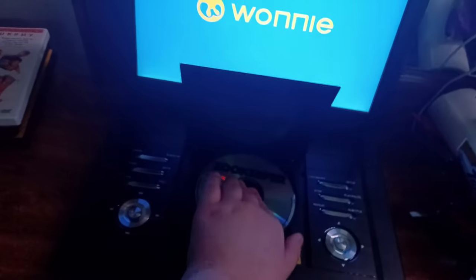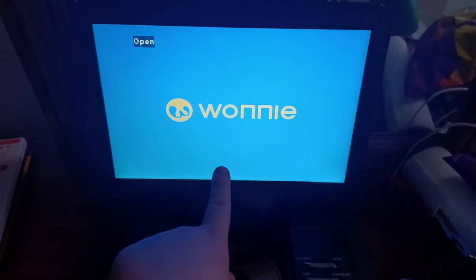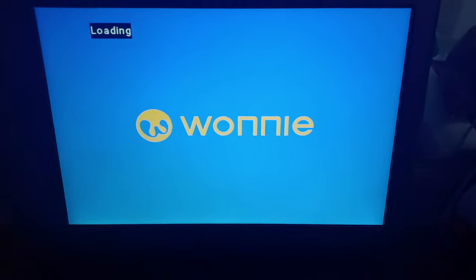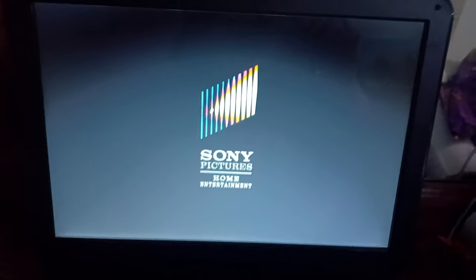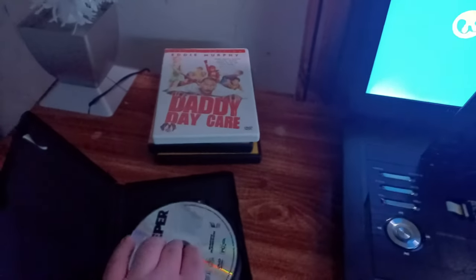Anyways, who gives a crap about the transparent discs — here's the Sony Pictures Home Entertainment logo recorded on my brand new portable DVD player. Sorry if it's a five-minute video. Okay guys, that was the Sony Pictures Home Entertainment logo recorded on my brand new portable DVD player.